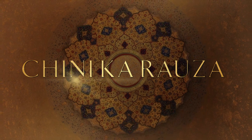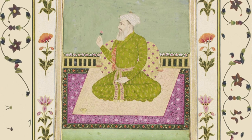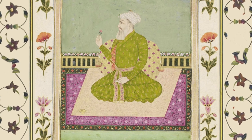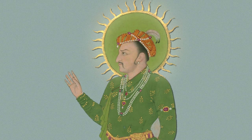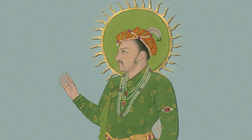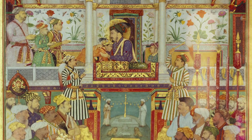Chini Karoza contains the tomb of Mullah Shakrullah al-Shirazi, a great scholar and poet. Shirazi migrated from Iran in 1608 to join Jahangir's court and later ascended to become a prominent wazir, or minister, under Shah Jahan's reign.